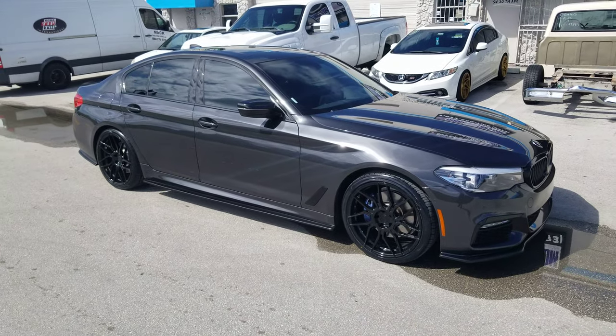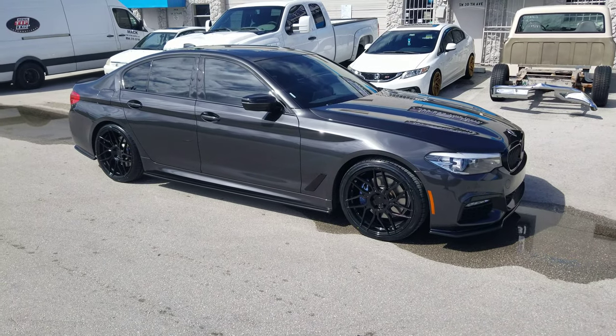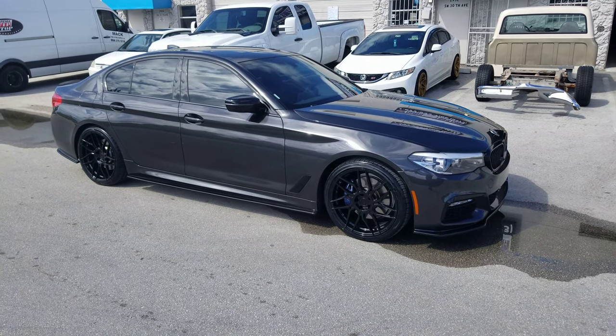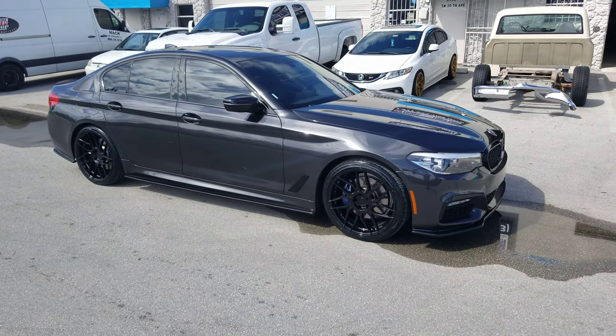This is your boy KB from Dubs and Tires TV at DubsAndTires.com — tires, wheels and more shipped to your door. Find us online at DubsAndTires.com or call us at 877-544-8473. Watching this on YouTube, be sure to hit the subscribe button. Follow us on Instagram at DubsAndTires.